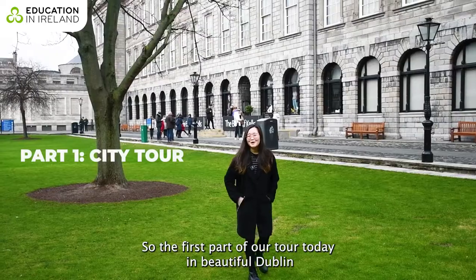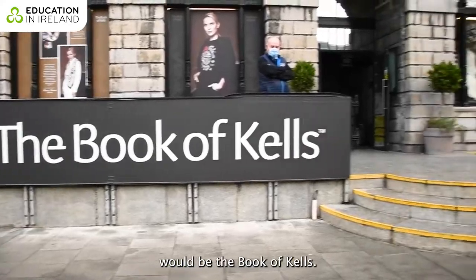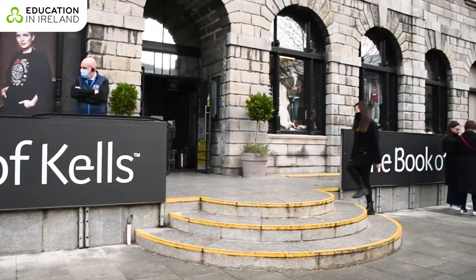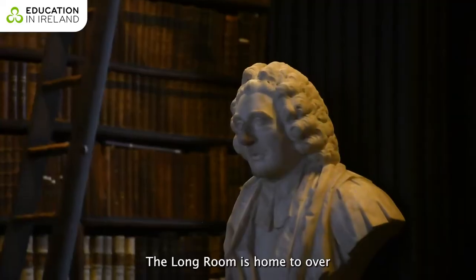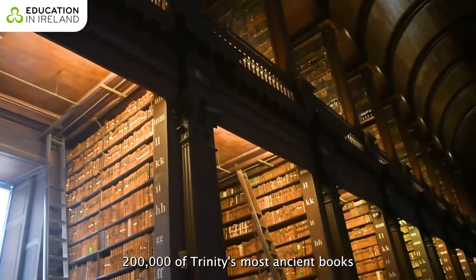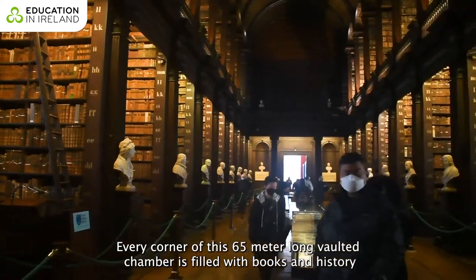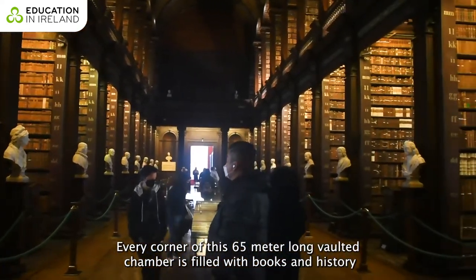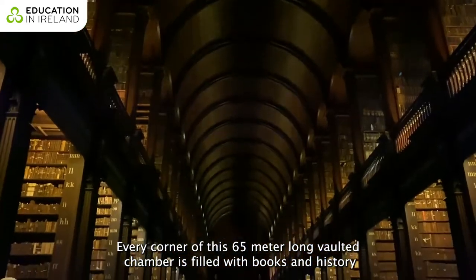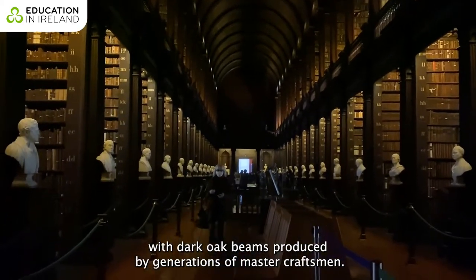The first part of our tour today in beautiful Dublin would be the Book of Kells. The Long Room is home to over 200,000 of Trinity's most ancient books. Every corner of the 65-meter long vaulted chamber is filled with books and history, with dark oak beams produced by generations of master craftsmen.